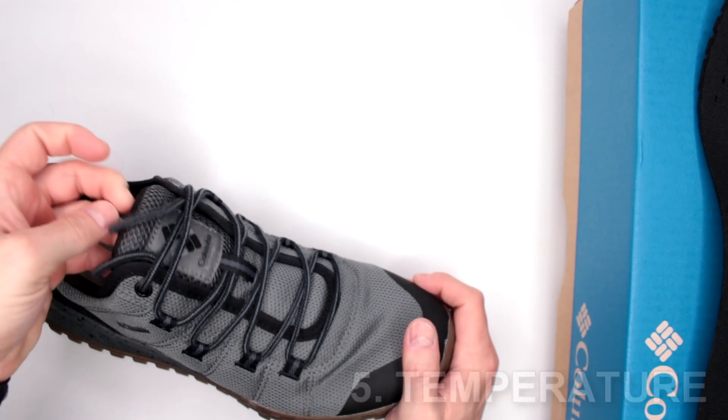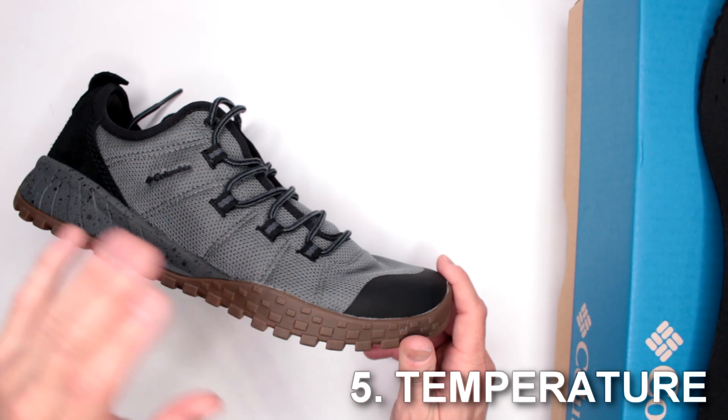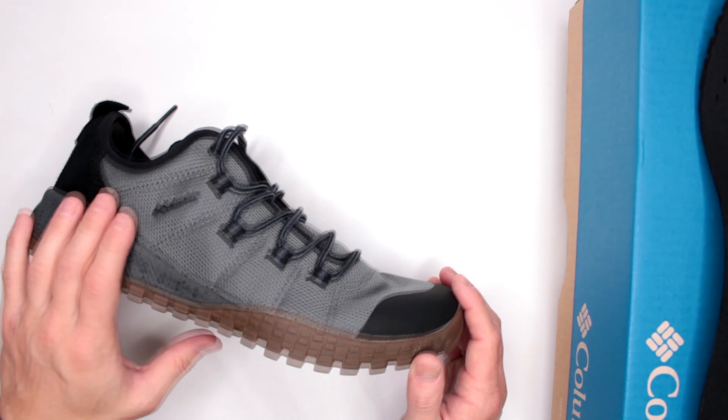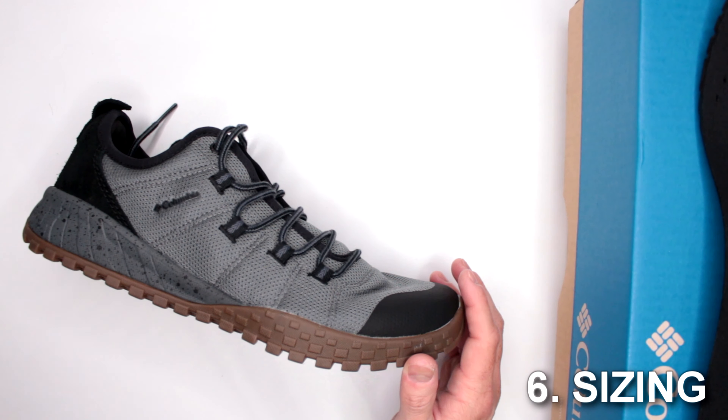Let's move on to criteria number five: temperature. Obviously no point talking about winter — this is not insulated and not waterproof, so forget winter. But as a three-season hiking shoe, it's an excellent choice. Really hard to go wrong.